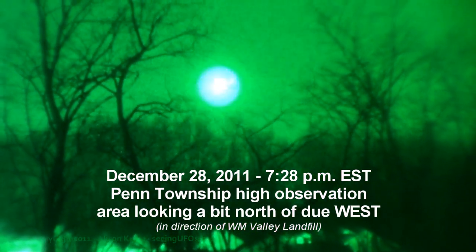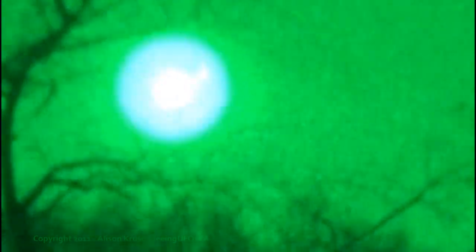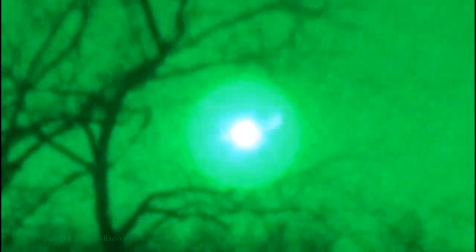That's a good one, I should get that one in color but I don't have any time to set up my scope. I have a Celestron scope with a camera when I film. It's just so bright — nothing ever is that bright in the sky.